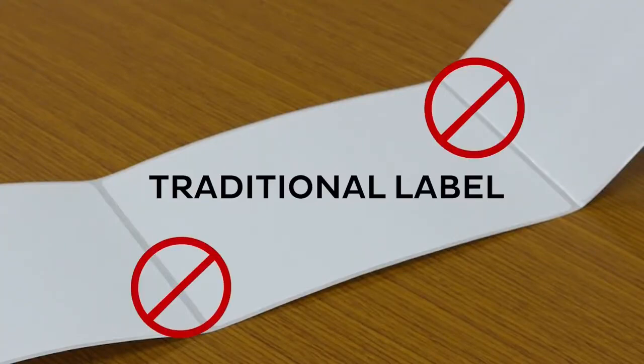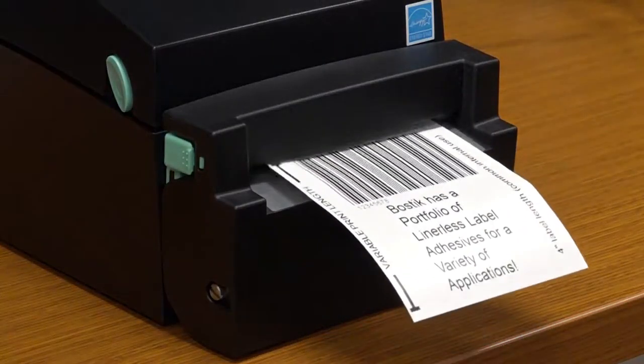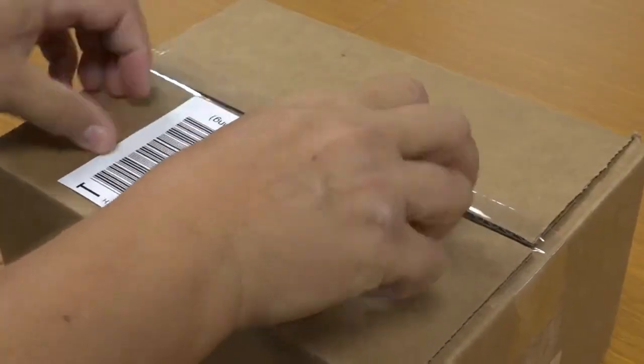Liner-less labels do not have label gaps. With variable print lengths, label waste and disposal costs are reduced. Every part of the label can be used.